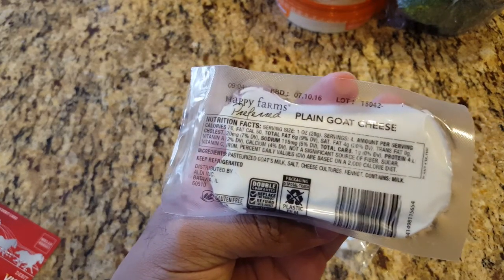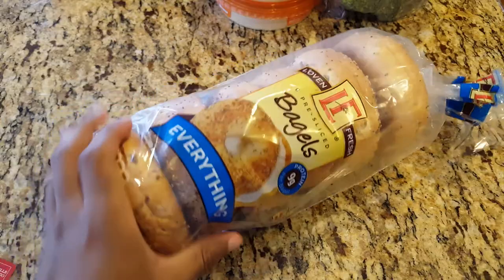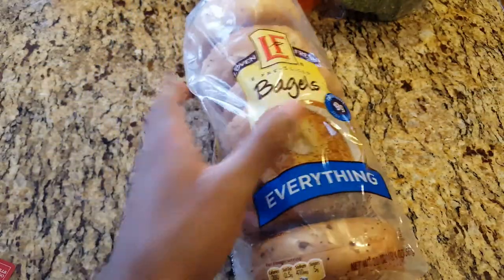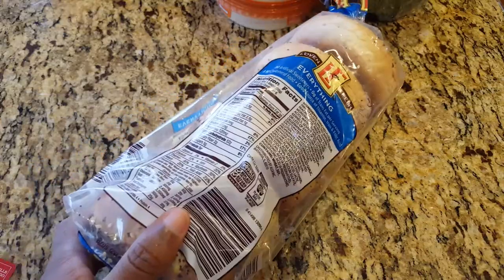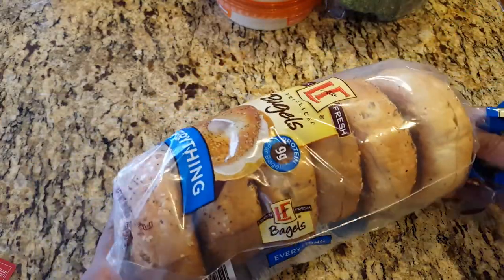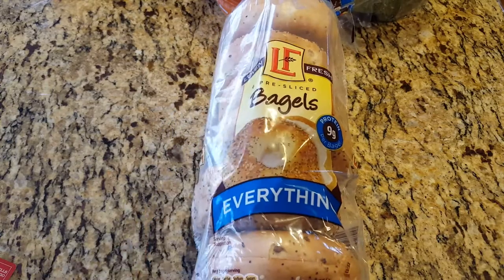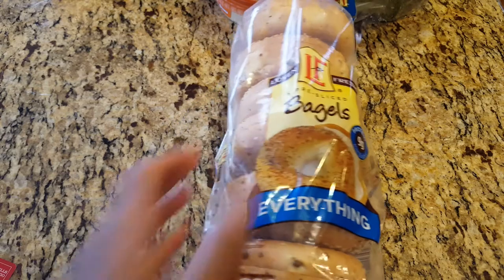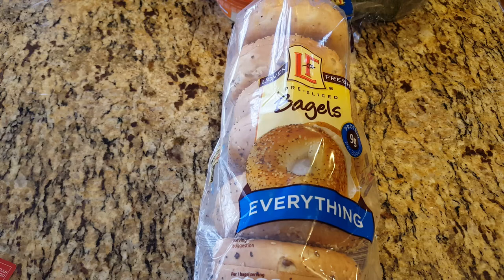The expiration date is July 10th, so I have some time. To go along with the goat cheese, I'm going to have it with bagels because it reminded me so much of cream cheese. I usually don't have bagels — I saw somebody refer to bagels as empty calories and I kind of agree — but I'm going to have bagels this week. The everything bagels were $1.69, so not bad.